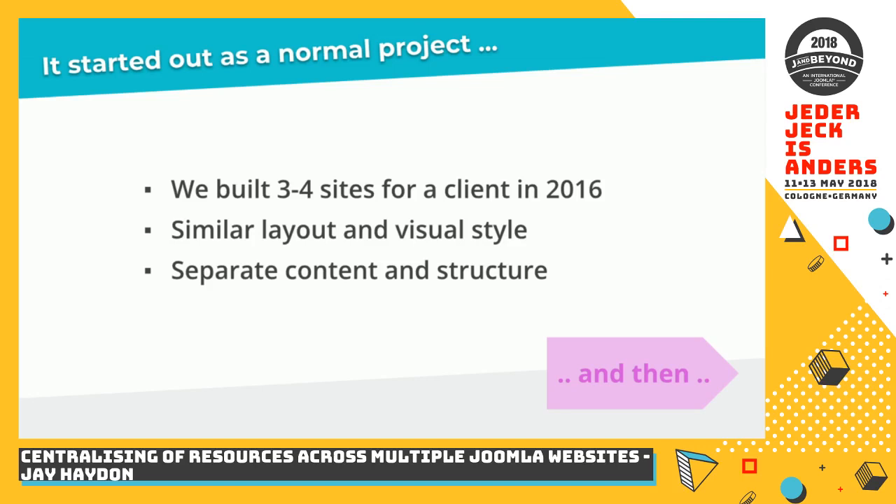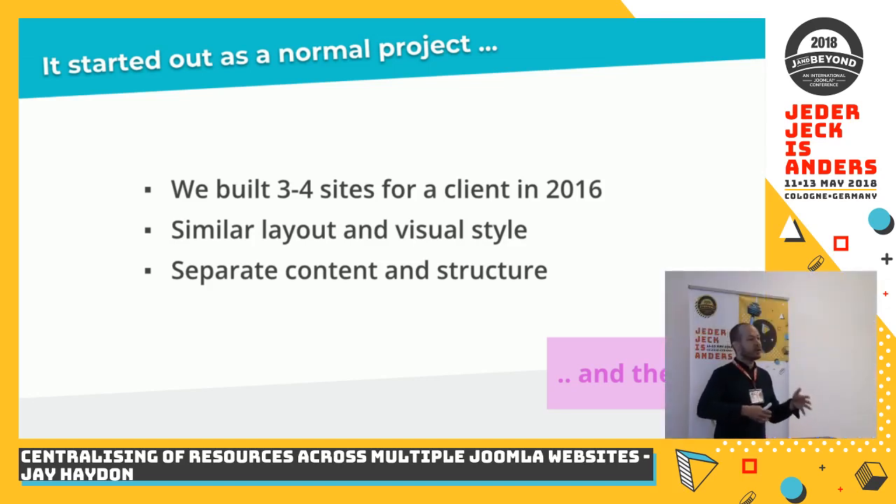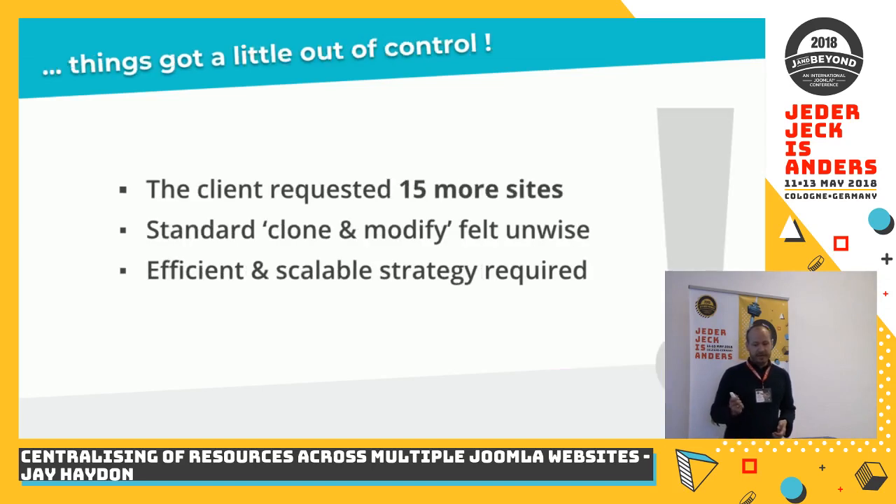These sites should look visually similar — it's a big IT corporation so they should have a common style between the websites. We knew from the start there would be similarities in terms of layouts, layout elements, and design elements. That said, each site would be for a separate subsidiary, so there was no need for common content or common structure. We didn't have a lot of time to think about it — it was pretty much, can you build these sites by this date? And we said maybe, and they said do it, and we did. The first three or four sites were built, completed, and the client was happy.